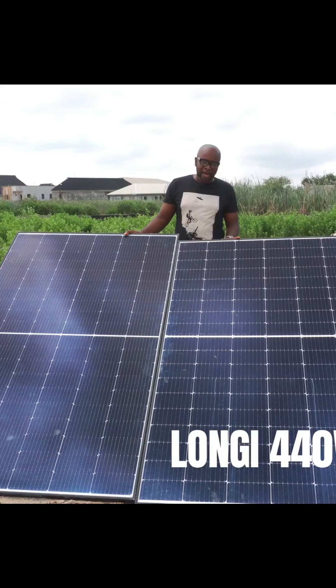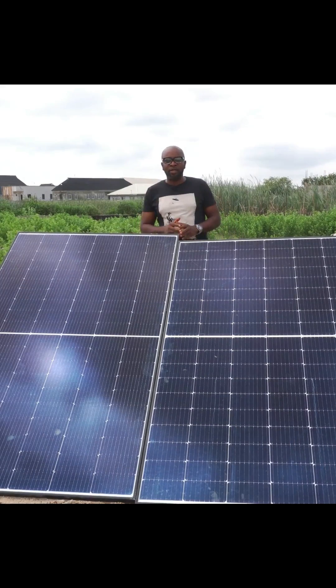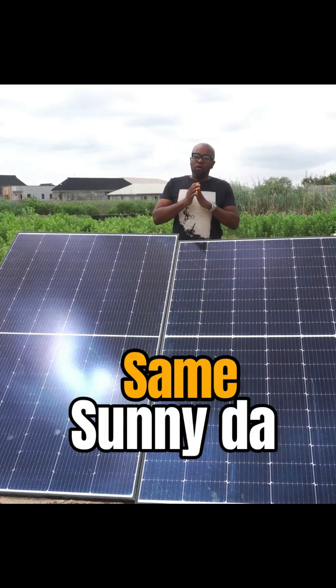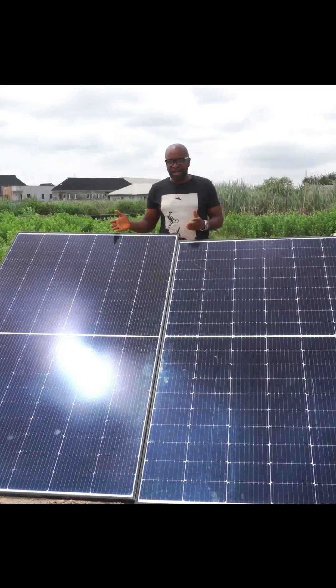Both solar panels are brand new and they're mono solar panels. I want to find out if they're subjected to the same circumstances, the same environment, the same sun — testing real-time — what will they give us? Will one outclass the other?